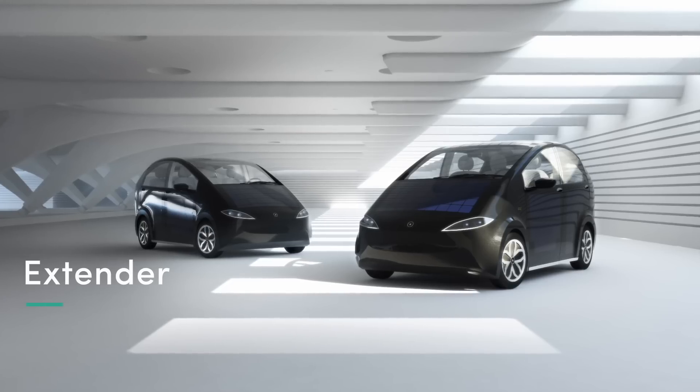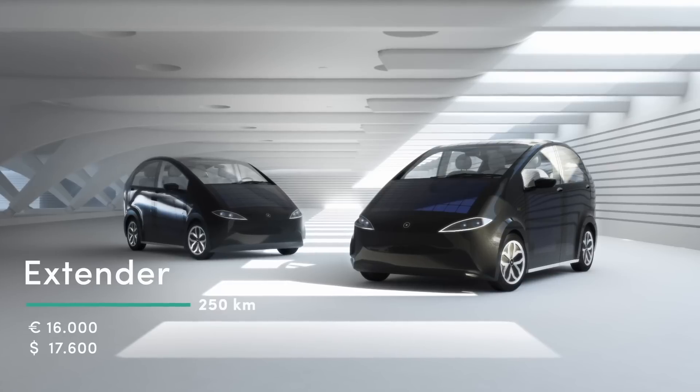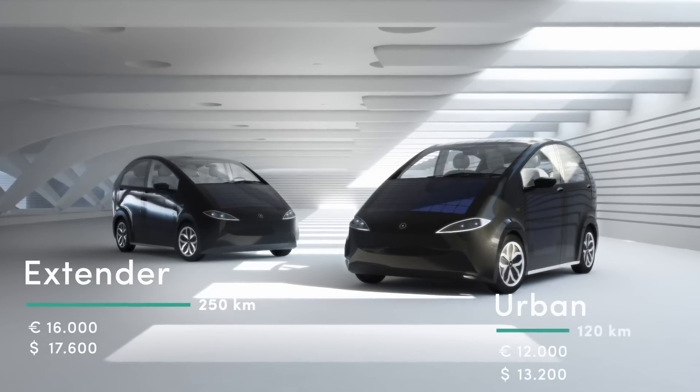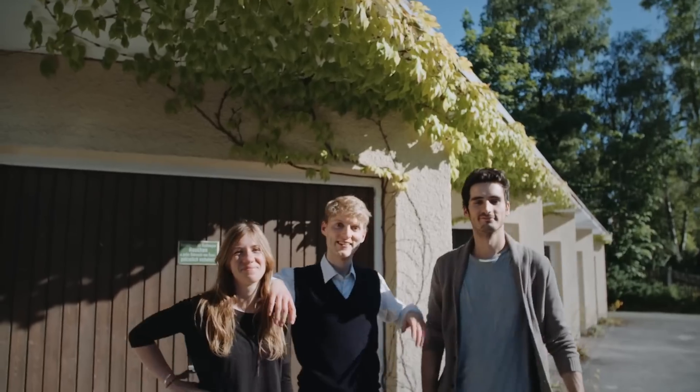And the best thing is, we offer two different models: Model Extender for 16,000 Euro with a range of 250 km, and Model Urban for 12,000 Euro with a range of 120 km. We started to build this car 3 years ago in our little garage with a lot of passion and only one aim — to save the environment.